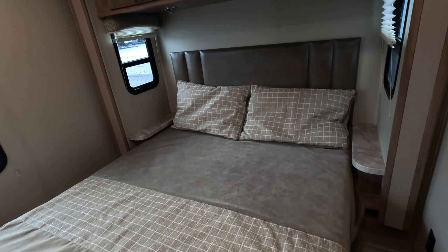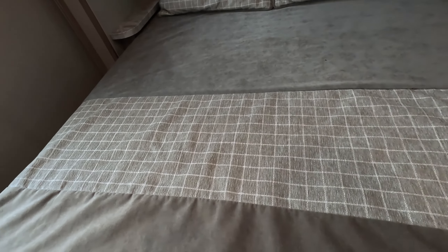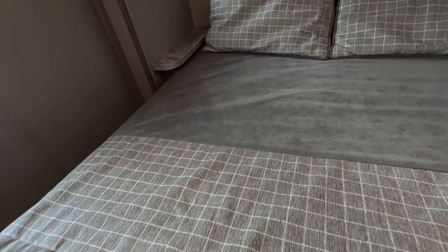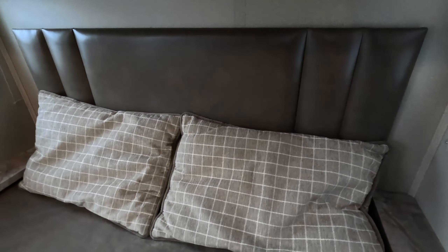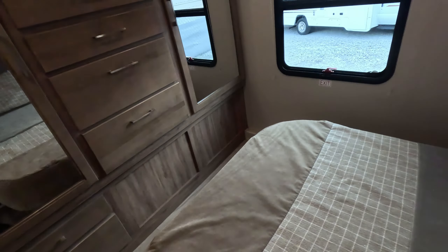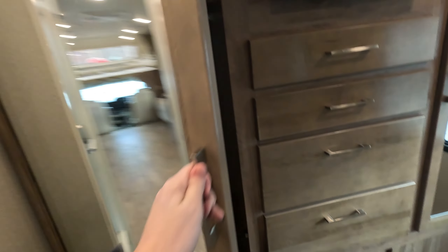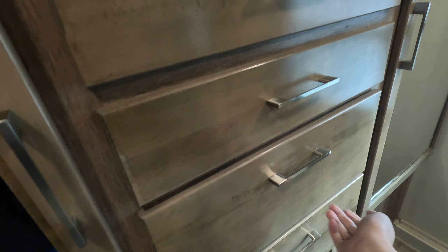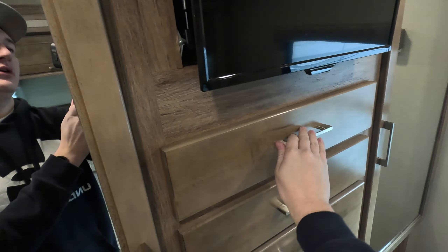And now we come to the master bedroom. You've got a queen mattress, and if you lift it up, you can actually access your rear cargo compartment. You have individual reading lights on both sides of the bed, as well as some overhead storage. Check out these closets — you get two monstrous size closets with built-in shelves above, as well as built-in dresser drawers. You also have a TV back here with a little bit of hidden space behind it.